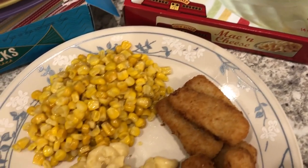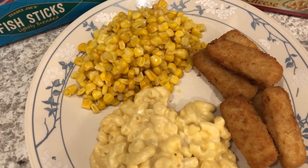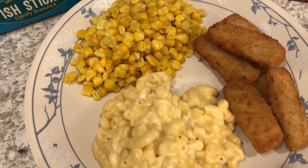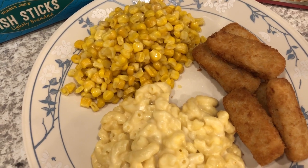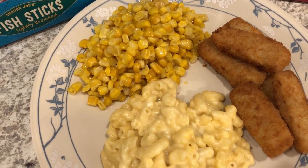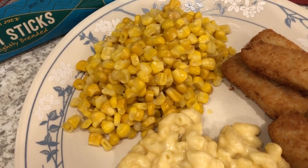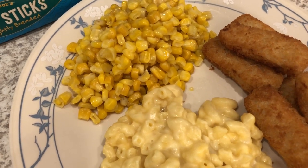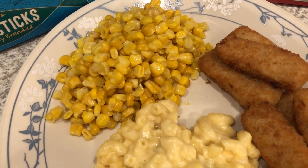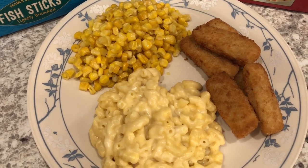I also made some frozen corn. The frozen corn is from Sam's and it is their Member's Mark version — it's the kind that comes in the big bag with about six bags of frozen corn. You can pop them in the microwave and steam them, which is what I did, or you can cook it on the stovetop. This is my second time making this corn; the first time I did make it on the stovetop. To me it's not my favorite corn because it's not very sweet, so I probably would not buy this again. Anyway, this is what we are having for dinner tonight and we'll see you guys next time.